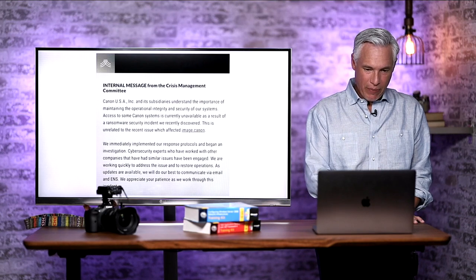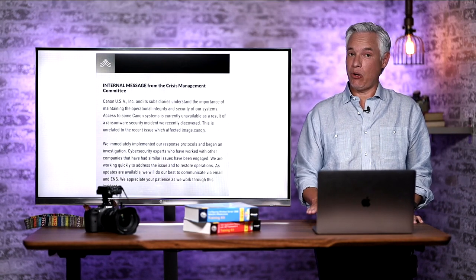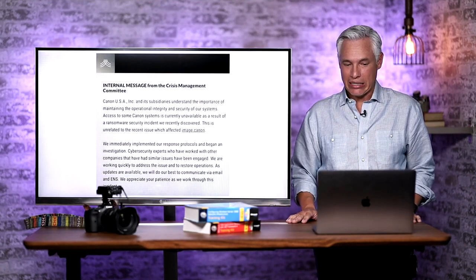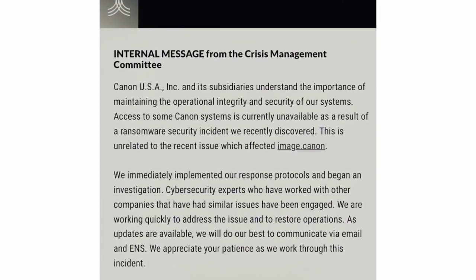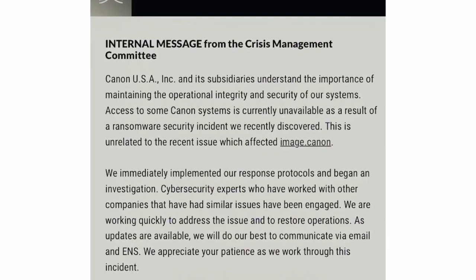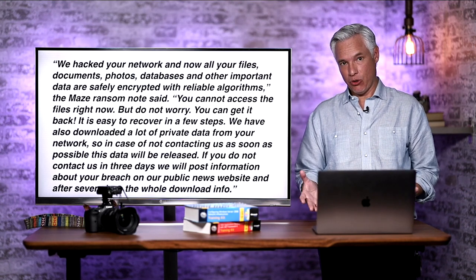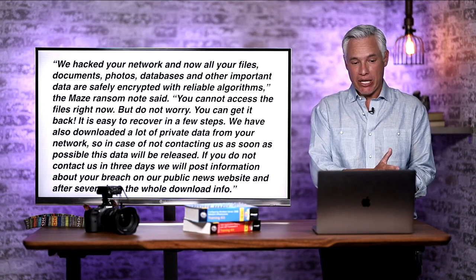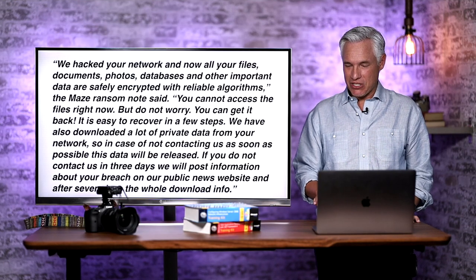Now let's talk about the malware attack currently affecting Canon. Quite a few of their sites went down several days ago, around the same time as the outage, but Canon says the two incidents are completely unrelated. I actually believe them — I think they just had a really terrible week. The internal message from Canon's crisis management committee confirms access to some Canon systems is unavailable as a result of a ransomware security incident. They were hacked by a group named Maze — a for-profit hacking group that commits cybersecurity crimes and extorts businesses. Their message: 'We hacked your network, and now all your files, documents, photos, and databases are encrypted with reliable algorithms.'